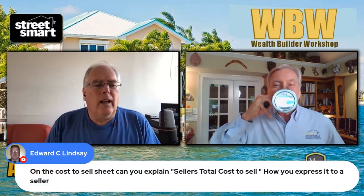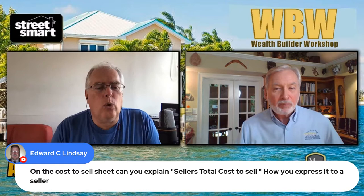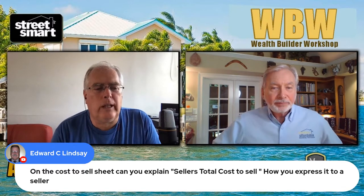Edward has a question. On the cost to sell sheet, can you explain seller's total cost to sell — how you express it to a seller?